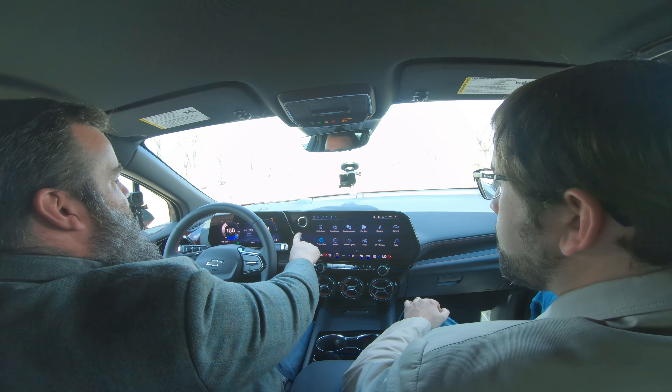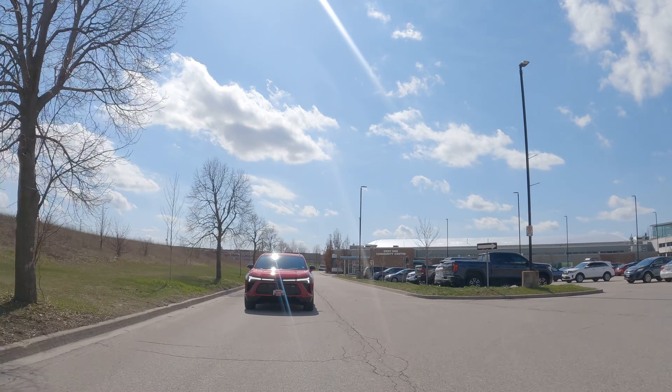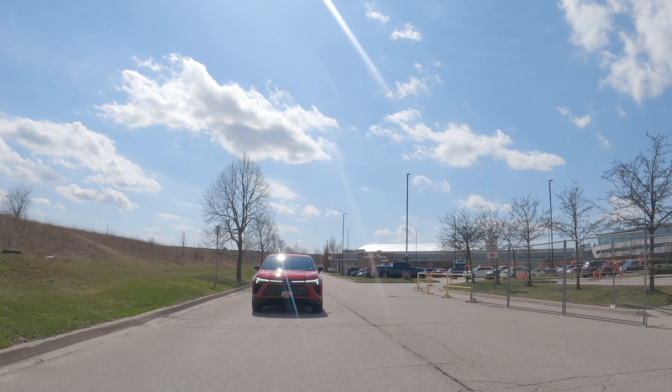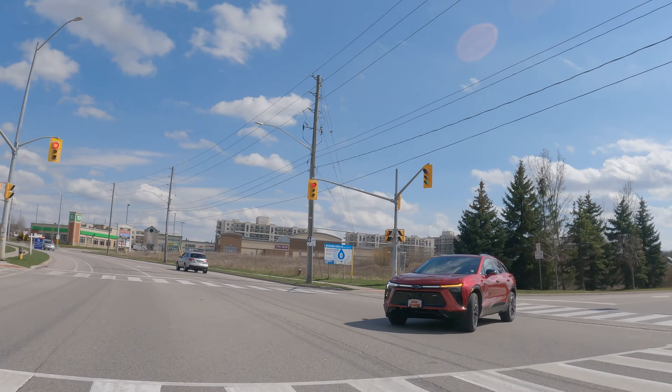One thing is the one-pedal driving. You click it on and as soon as I turn it on, I can already feel the vehicle holding me back a bit. It's a very potent one-pedal driving — very strong. It also gives me a bit of nausea when I use it, so I'm going to turn it off. I prefer not to use it.